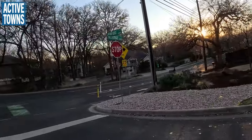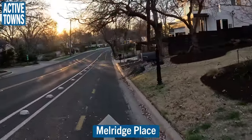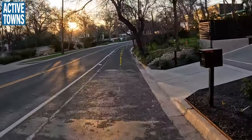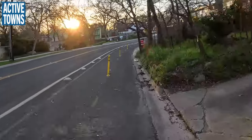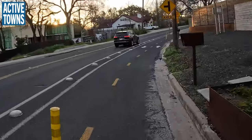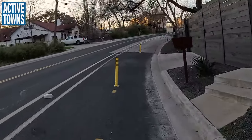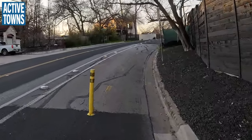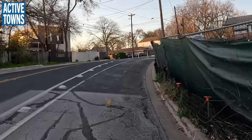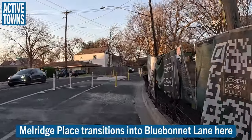We're going to start off here on Melridge Place and we've got a two-way cycle track that has been in place for quite some time. As you'll see, we have a little bit of enhanced separation and this is a really comfortable environment — it's been in for several years now. It really makes a big difference with the narrowing of the travel lanes. Prior to installation, motor vehicles would really be flying through here. Drivers just seemed invited to drive super fast.